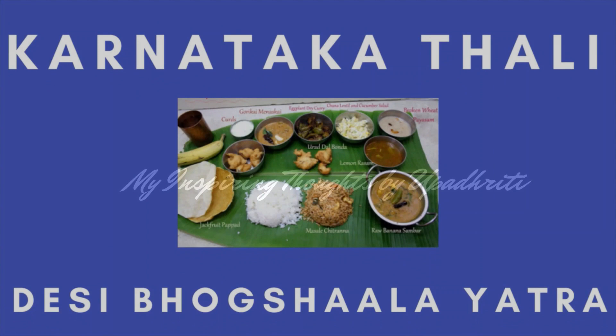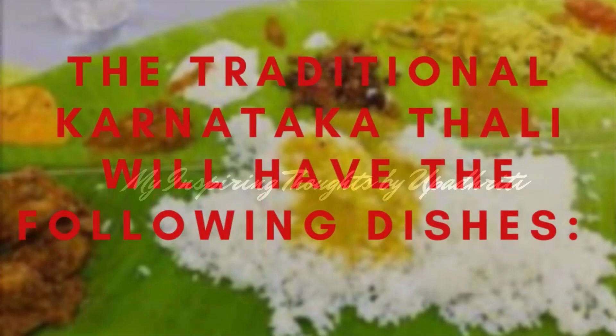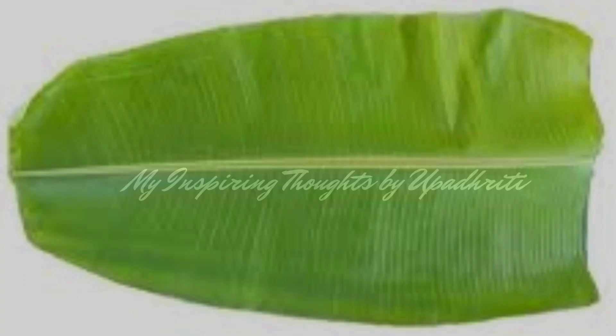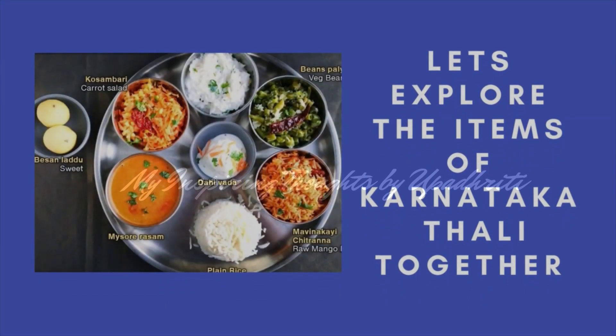The traditional Karnataka thali will have the following dishes: Kosambari, three varieties of Palya, Gojju, Huli, Saru, plain rice, ghee, a mixed rice dish, salt, pickle, aplam, two types of sweets, and Majjiga. It is usually served on a banana leaf. Let's explore the items of the Karnataka thali together.